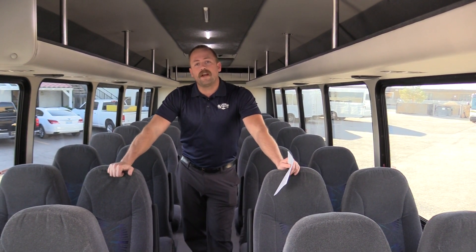So there you have it — there's a 2015 StarCraft XL. We have this bus available currently. You can give us a call at any time. You can reach us at 877-456-9804 or Sales at Las Vegas Bus Sales. We're here to answer any questions that you have on this bus or any other bus that you see on our website. Thanks.